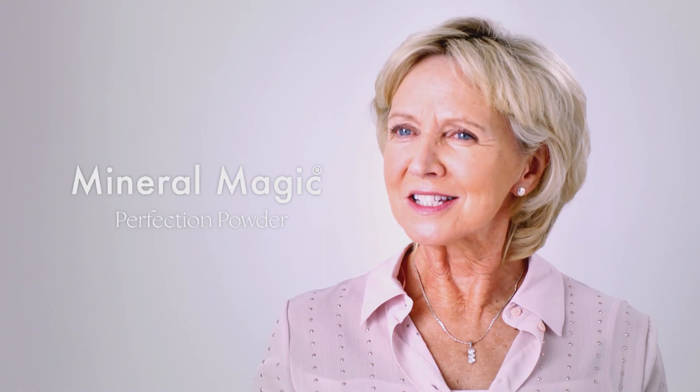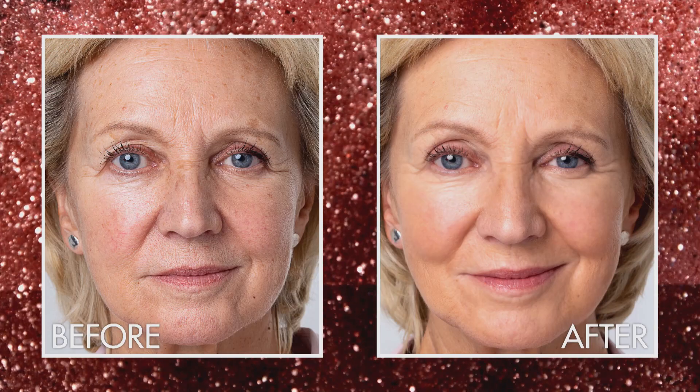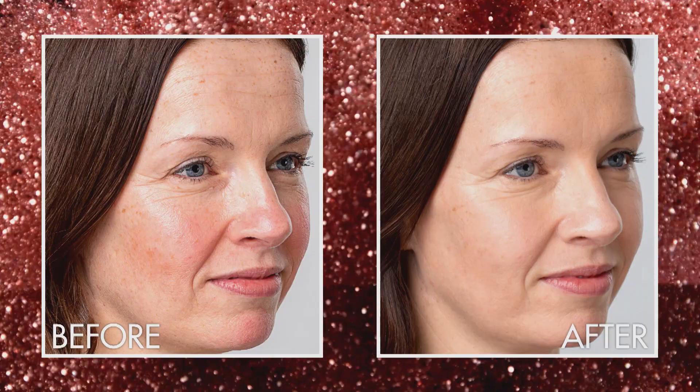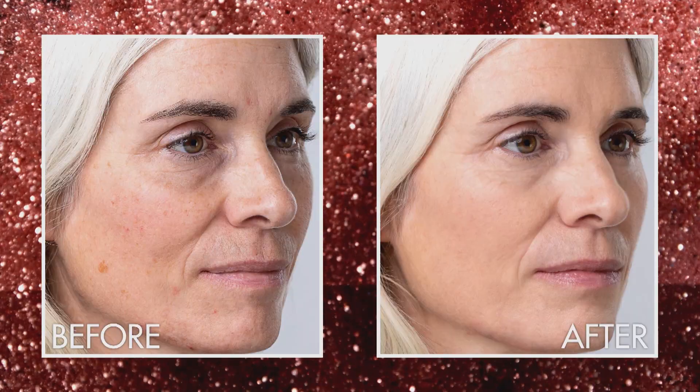It's so lovely and light and it covers all my fine lines and my rosacea. Mineral Magic reduces the appearance of blemishes and uneven skin texture, adapting to your skin tone and matching it in moments.